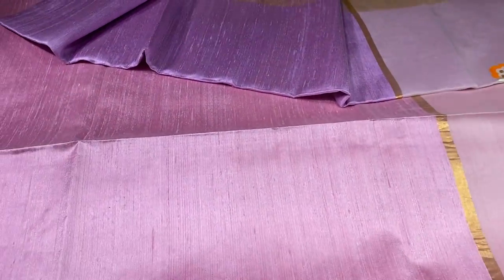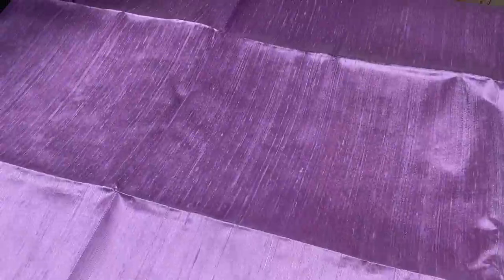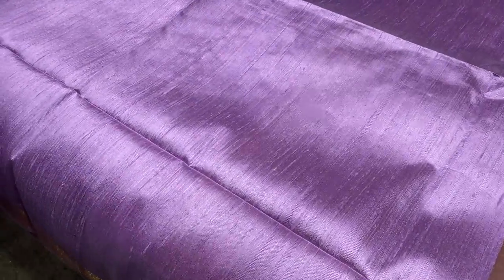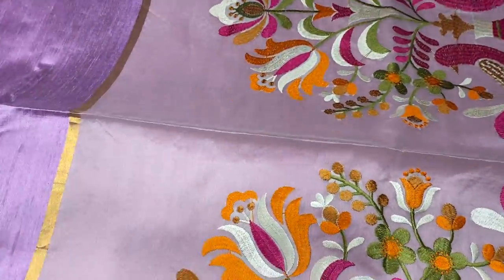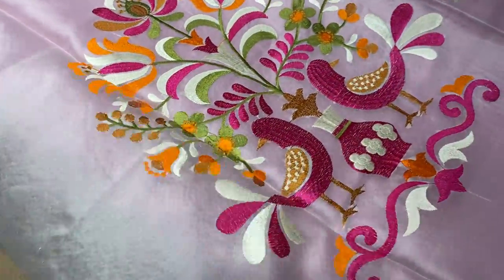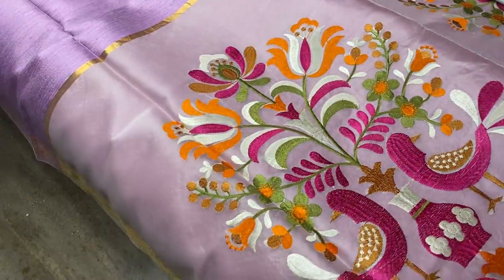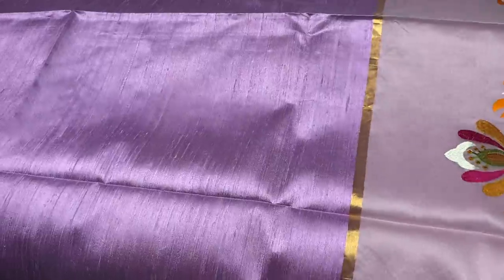The next saree is a very elegant and most beloved color — light lavender, very pretty lavender shade. Hand woven dupian finish, with zari borders on both sides, 2-inch zari borders. We have a beautiful transparent pallu with a base design concept in the pallu embroidery. All these are machine embroidered work sarees.